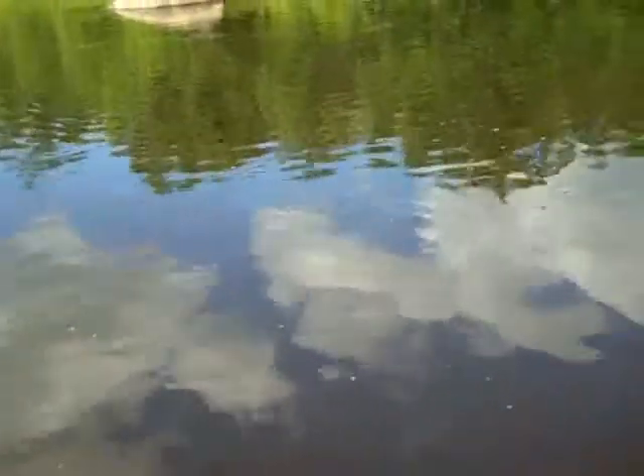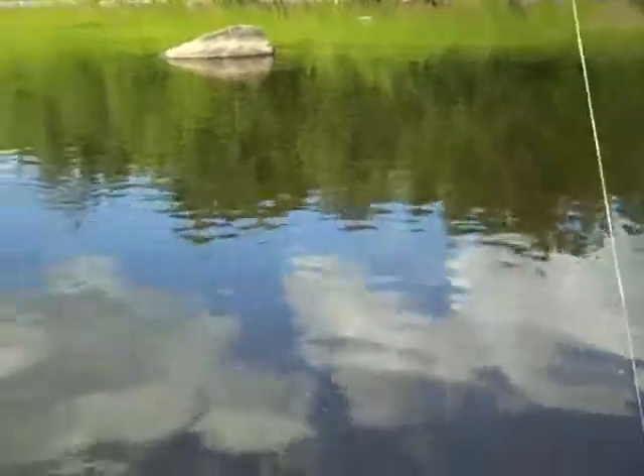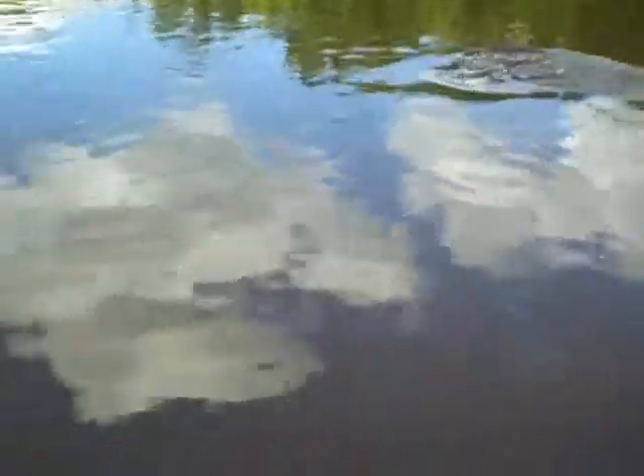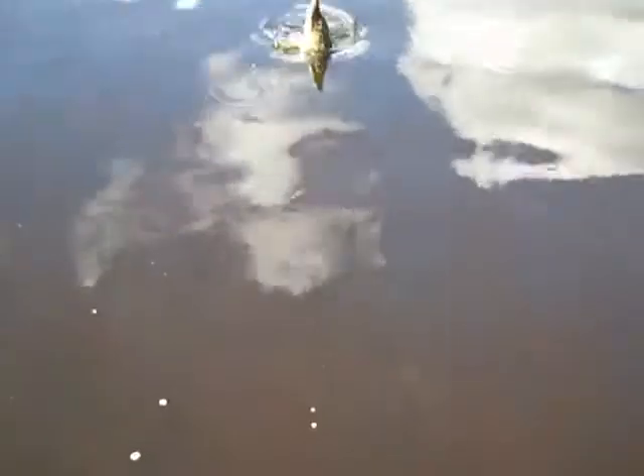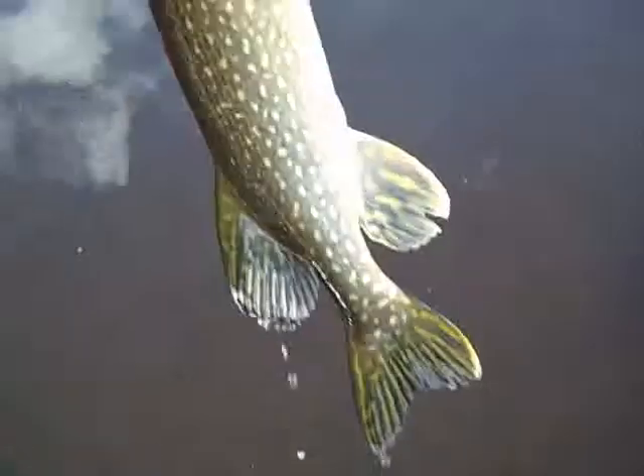It's a nicer fish. What do you got here? A pike? Or is it a sucker? It looks like a pike. Not a bad sized pike at all. Nice fish.